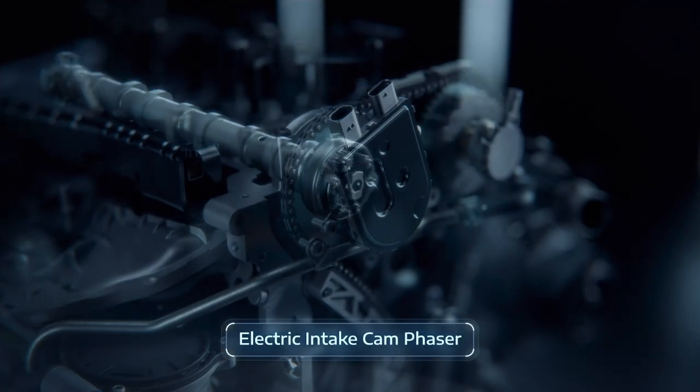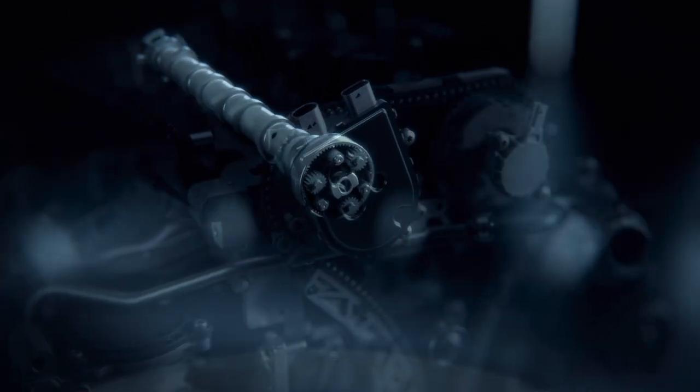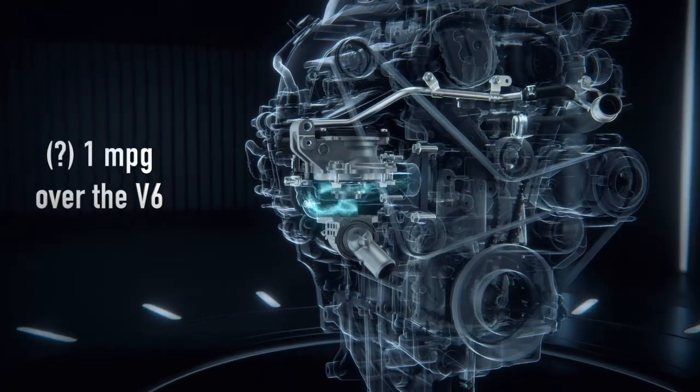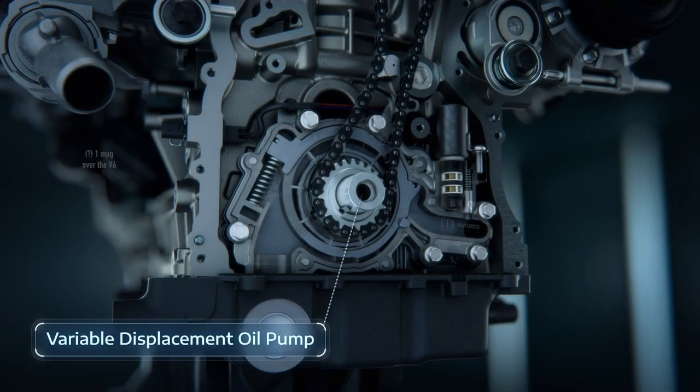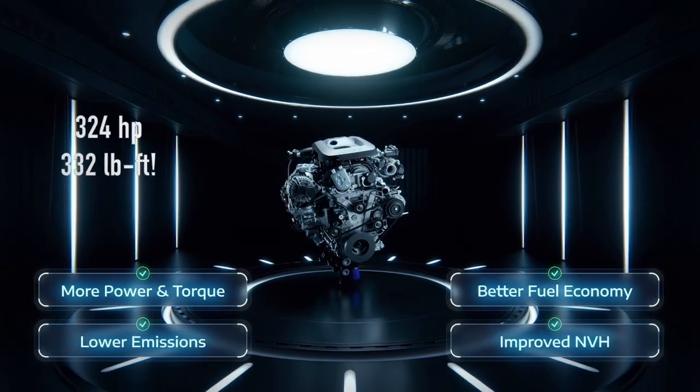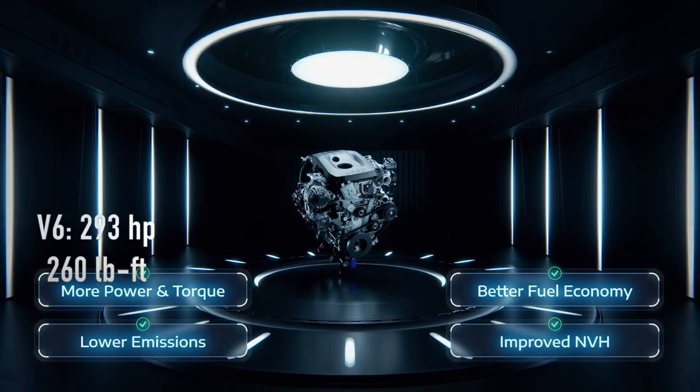Let's look at the numbers. In the Grand Cherokee, it seems to get an extra 1 mile per gallon over the V6 running on regular gasoline, yet it provides 324 horsepower and 332 pound-feet of torque — considerably more than the V6.